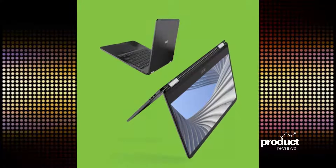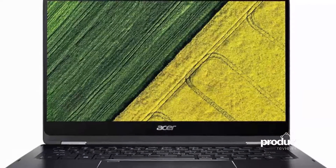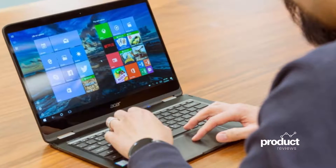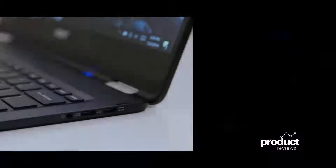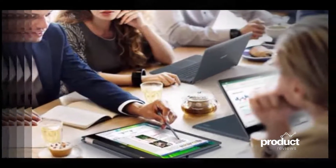The Acer Spin 7 is the world's first Snapdragon 8cx Gen 2 laptop. The Windows 10 powered Acer Spin 7 is the world's first notebook powered by the second generation of Qualcomm Snapdragon 8cx CPU. The announcement was made at the ongoing EFA 2020 Tech Show.